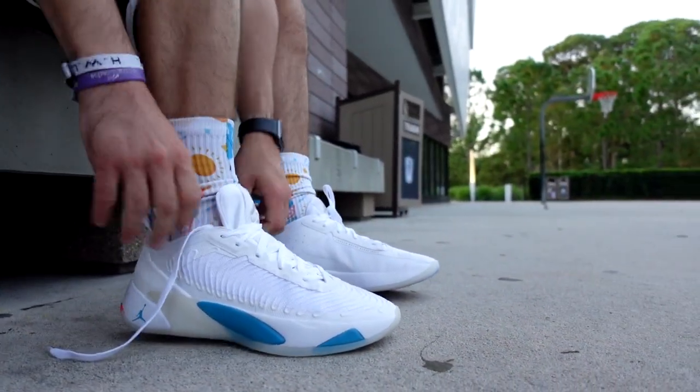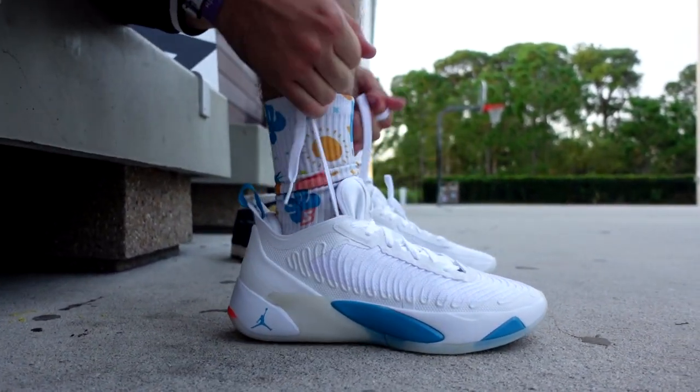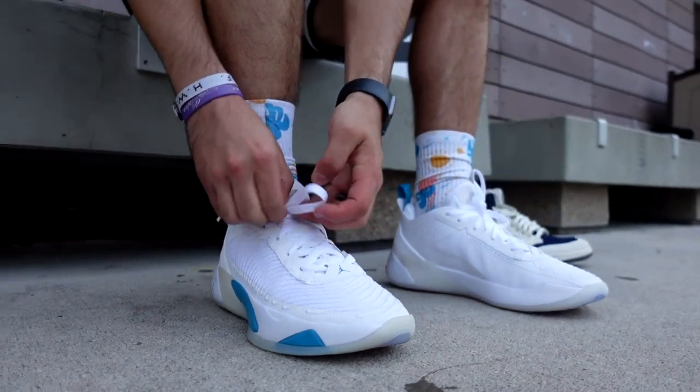People in the basketball community have been waiting on this shoe. I mean, you saw Zion came out and he got that shoe so fast. People were like, what about Tatum? What about Luka? Well, Tatum's got one on the way. Luka is here, and I love them.